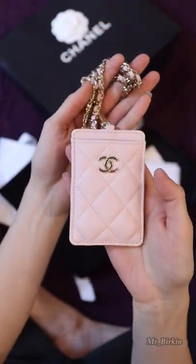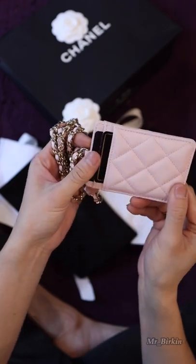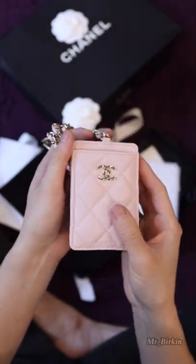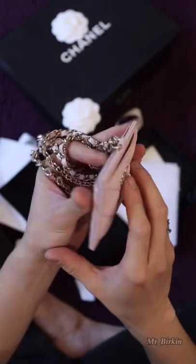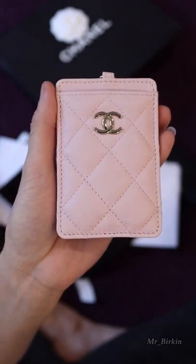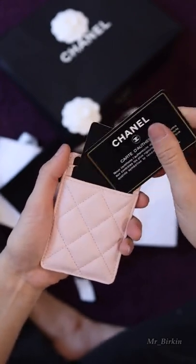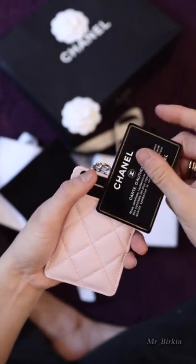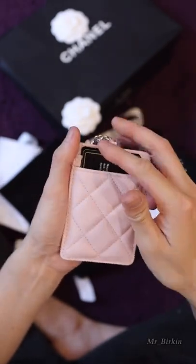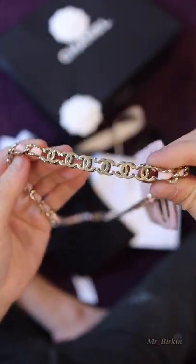So gorgeous — the pink is very soft, and this is quilted. I think this is rose gold. They always have the Chanel authentic card and they have the serial number in there matching with the item serial number. I'm gonna show you — the chain is super super sturdy.